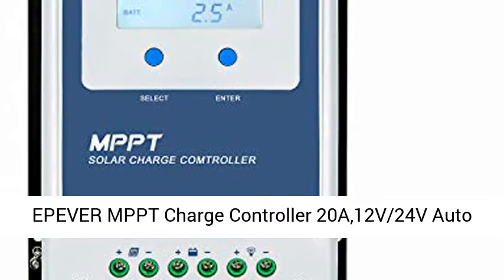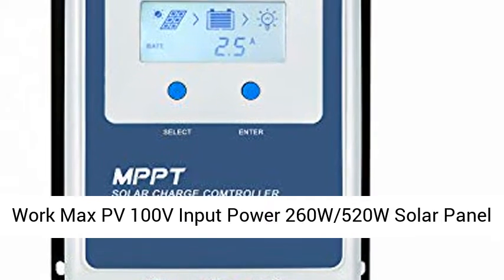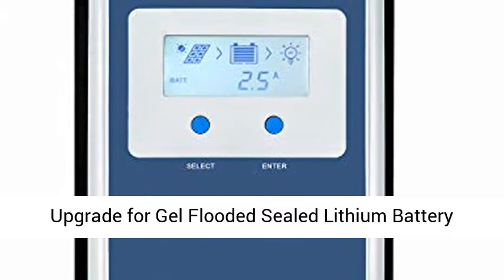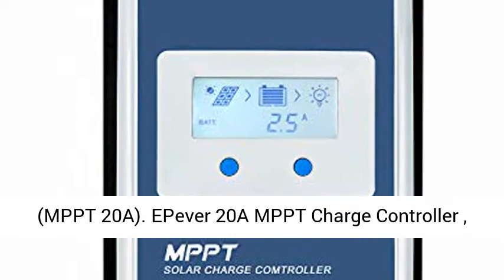Epiver MPPT Charge Controller 20A, 12V/24V Auto Work, Max PV Input 100V, Input Power 260W/520W Solar Panel Regulator. Supports Negative Ground upgrade for Gel, Flooded, Sealed, and Lithium batteries.